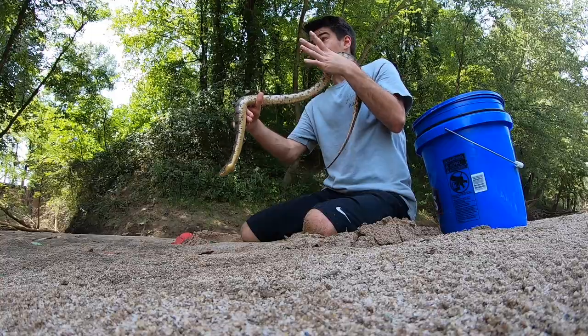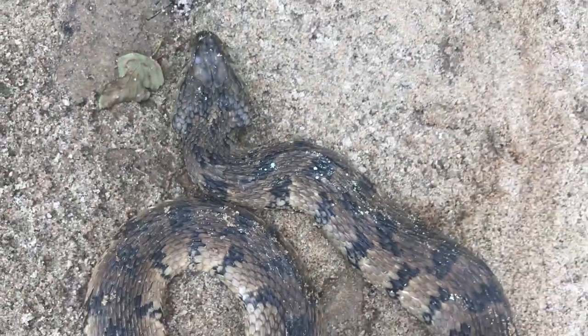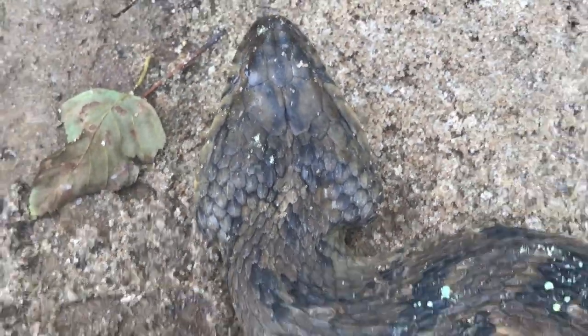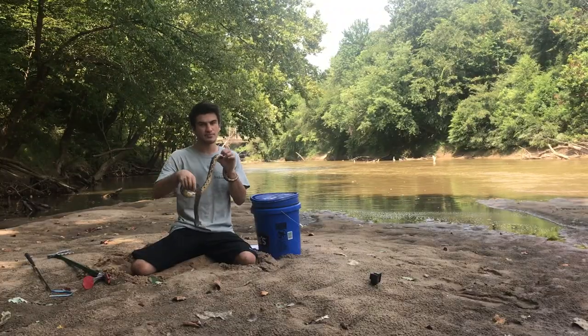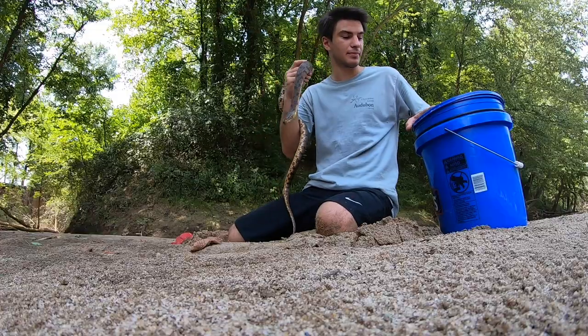Are these snakes tolerant to humans? Yes, they are. What I have noticed, though, is that these snakes in a lot of cases are slightly less tolerant of humans than the other species are, but you can still find them in the middle of the city. That is the diamondback water snake.